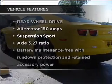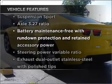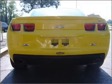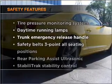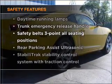Enjoy these notable features included in this ride: air conditioning, power door locks, power windows, power steering, and cruise control. For your peace of mind, the following safety equipment is also included: stability control.